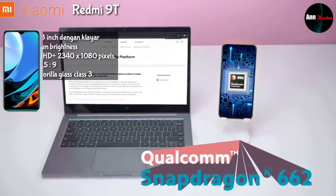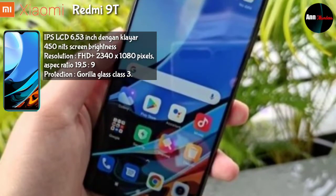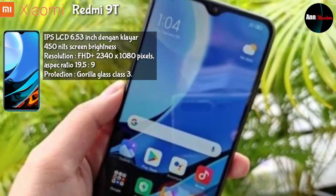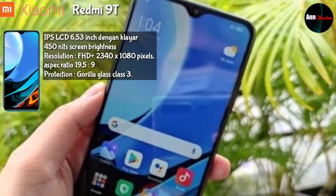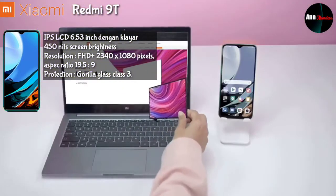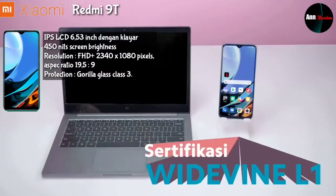Handphone ini menggunakan layar tipe IPS LCD berukuran 6,53 inch dengan kecerahan layar 450 nits, resolusi Full HD+ 2340 x 1080 pixel, aspek rasio 19,5 banding 9, serta layarnya dilindungi oleh Corning Gorilla Glass kelas 3.